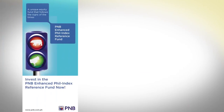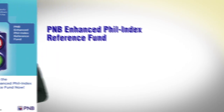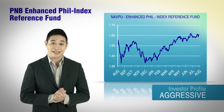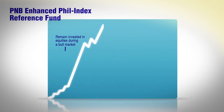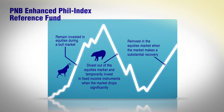For those who want to mimic the performance of the index but do not have the time to do so, there's the PNB Enhanced Philippines Index Reference Fund, or EPRF. The EPRF is an equity index reference fund which aims to invest in selected representative stocks that are highly correlated to the Philippine Stock Exchange Index. During a bull run, it keeps you invested in equities, but when the market drops significantly, it divests out of equities and moves to fixed income instruments. As soon as the stock market recovers, the funds shift back to equities — making the EPRF a smart alternative to other generic equity funds.